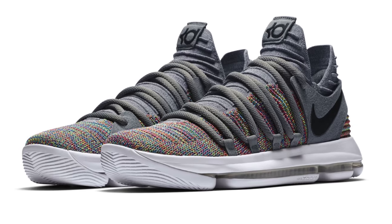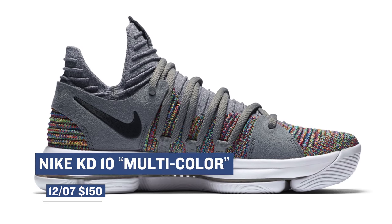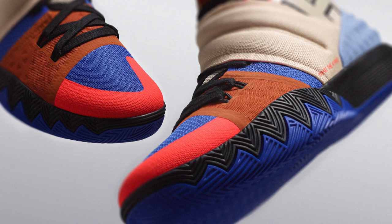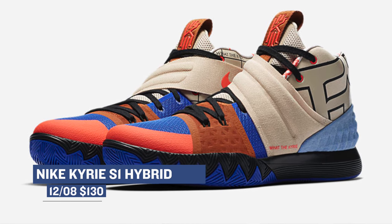For you basketball fans out there, Nike is dropping a multicolored version of the KD-10. The news around the KD-10 has been a little bit slow lately, but Nike is pumping out some very solid colorways. Those will cost you $150. And speaking of Nike signature athletes, the Kyrie S1 Hybrid is dropping on Friday as well. This pair has been making its way around the web, and it looks like it's finally going to be heading to select retailers. Those will cost you $130.